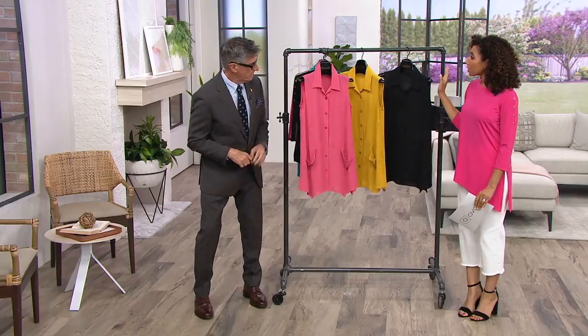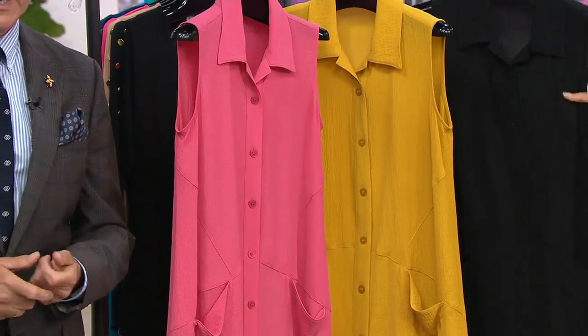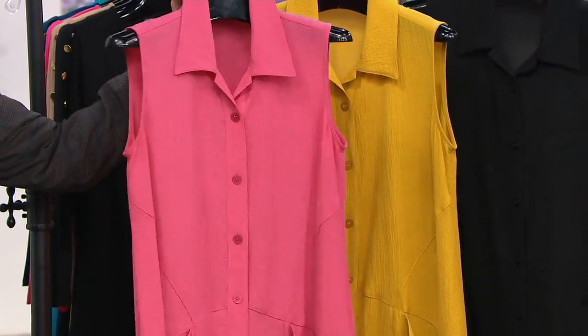We just lost the capri blue, and the black will be next to go with only four dozen remaining. Summer black — that's a hard one to find. Black you can wear right now. Extra extra small through medium available in the black.